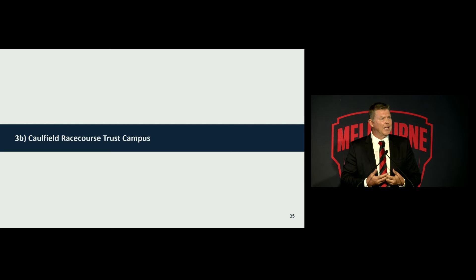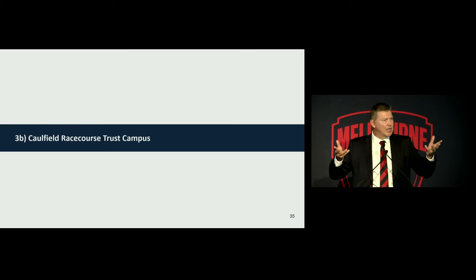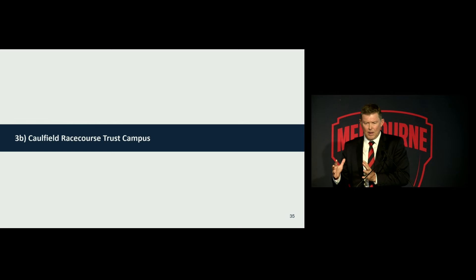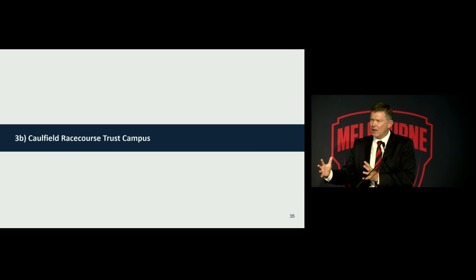We look at clubs around us — Richmond, Collingwood — who have got facilities built up over years. They've got one ground from when they had one team, and they've now got three or four teams. We've done it in reverse. We've built a magnificent — let's call it secondary — campus out at Casey Fields that performs a really important function for us. That is part of our vision for the next 20, 30, 40, 50 years. We will continue to invest. That's performing a really important role, and we will have the two-campus model.